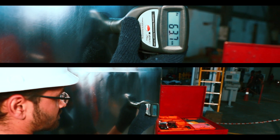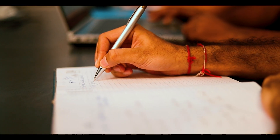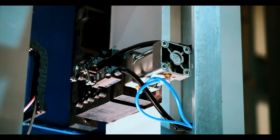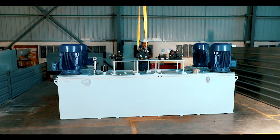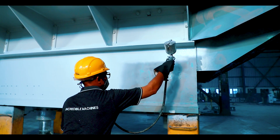Each and every component is rigorously checked prior to starting assembly. These machines are programmed as per client requirements to make them completely automatic. The programming work and assembling of the power pack and hydraulic cylinder is in progress, running towards final assembly.